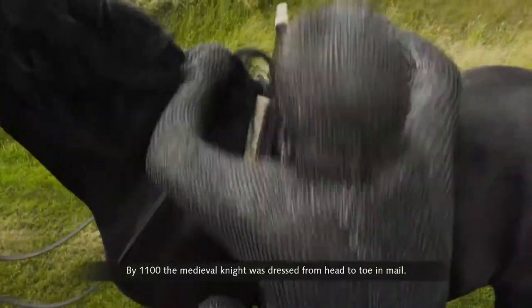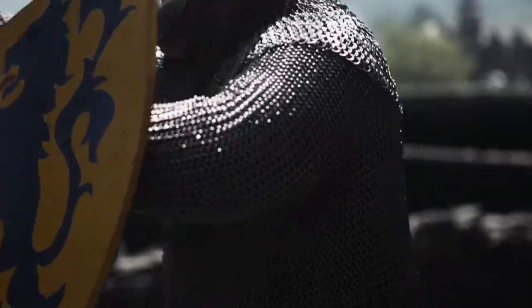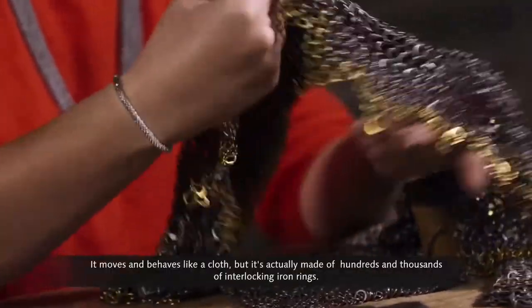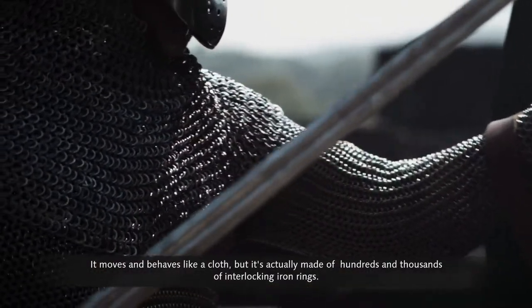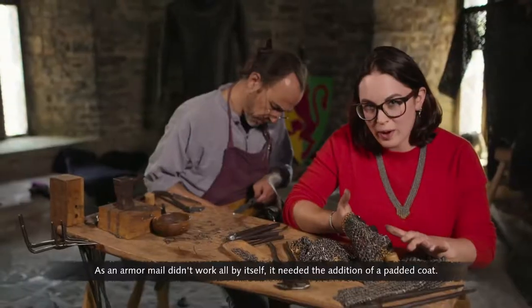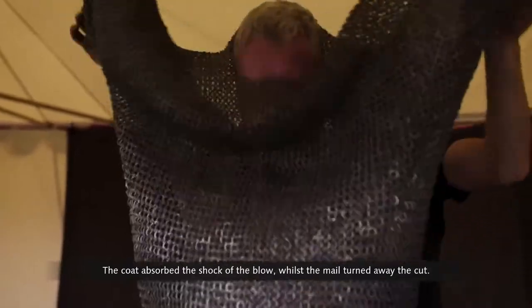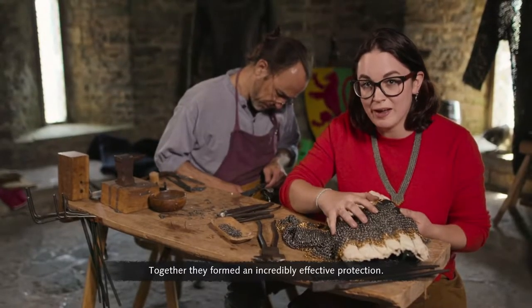By 1100, the medieval knight was dressed from head to toe in mail. Mail is really like a metal fabric — it moves and behaves like cloth, but is actually made of hundreds of thousands of interlocking iron rings. It could turn and deflect a sword blade. As armor, mail didn't work all by itself; it needed the addition of a padded coat. The coat absorbed the shock of the blow, whilst the mail turned away the cut. Together, they formed an incredibly effective protection.